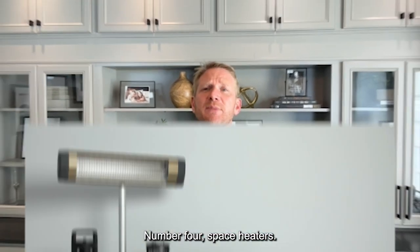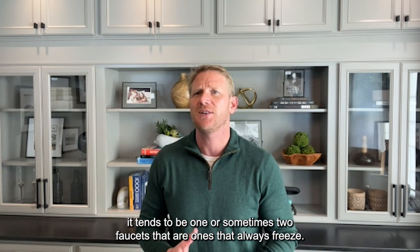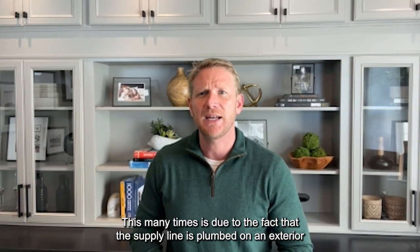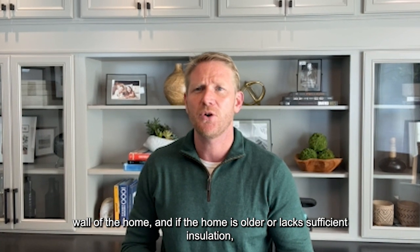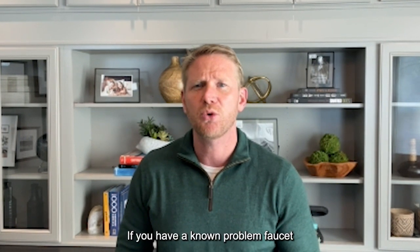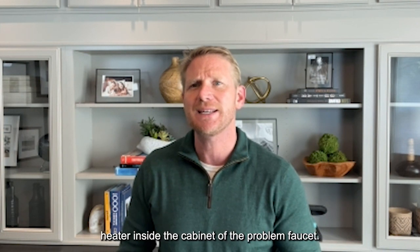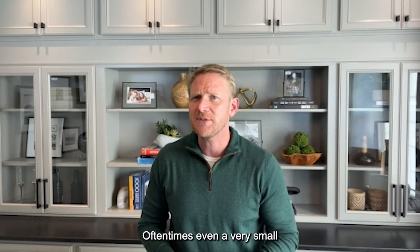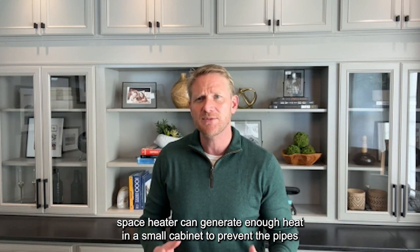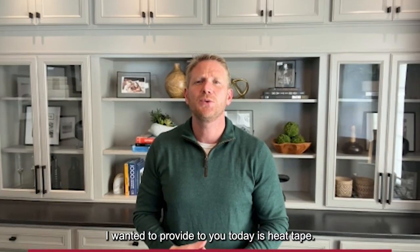Number four: space heaters. Oftentimes when a home has frozen pipes, it tends to be one or sometimes two faucets that always freeze. This is many times due to the fact that the supply line is plumbed on an exterior wall of the home, and if the home is older or lacks sufficient insulation, the pipes are more likely to freeze. If you have a known problem faucet that is prone to freezing, you can place a small space heater inside the cabinet of that faucet. Even a very small space heater can generate enough heat in a small cabinet to prevent the pipes from freezing, saving you tons of headaches and cost.